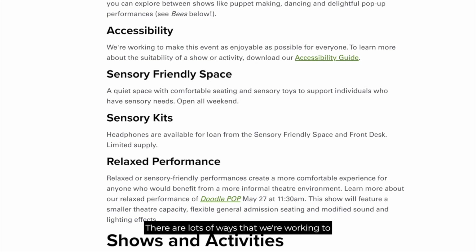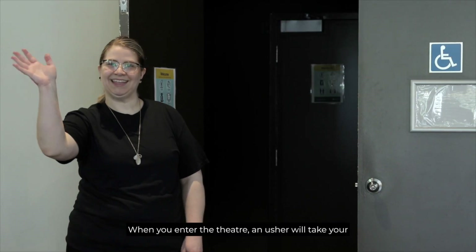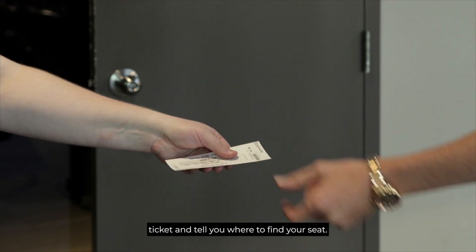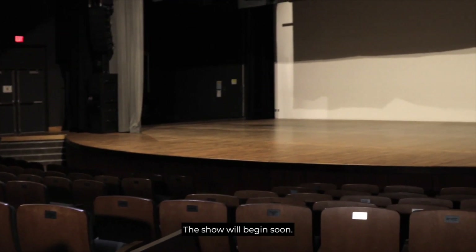There are lots of ways that we're working to make sure you can fully enjoy the performances. Now, let's get to our seats. When you enter the theatre, an usher will take your ticket and tell you where to find your seat. Have a seat! The show will begin soon.